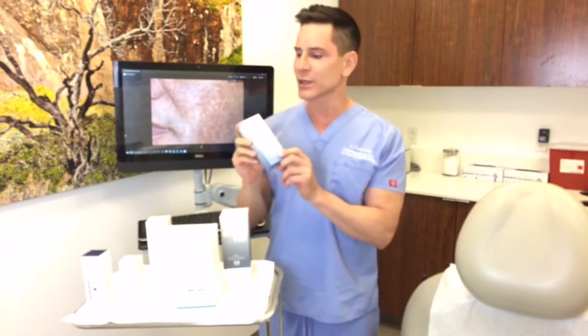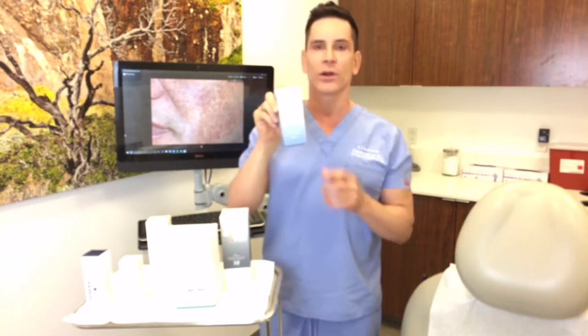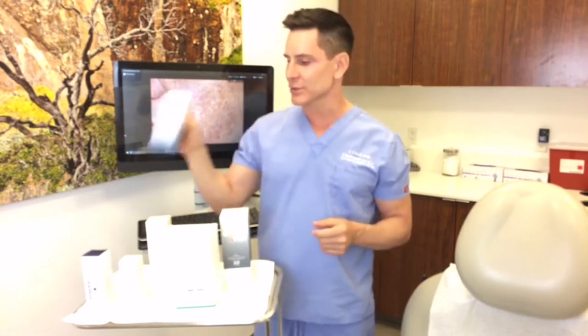Renova is special in that it is FDA approved for wrinkles, but it also helps to even out pigmentation. It exfoliates the superficial layer of the skin called the stratum corneum, and what that does is it allows your other products that actually help fight pigmentation issues to penetrate deeper into your skin. No regimen for treating pigmentation is complete without this product.